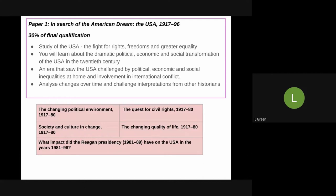As you can see, it's broken down into five key topics: changing political environment, the change in society and culture, the change in quality of life, the quest for civil rights, and the impact of the Reagan presidency as your interpretation depth study.